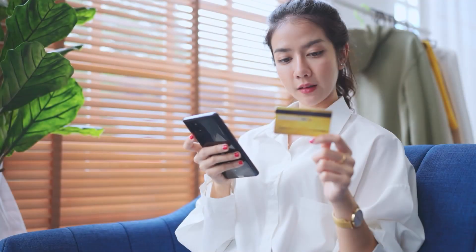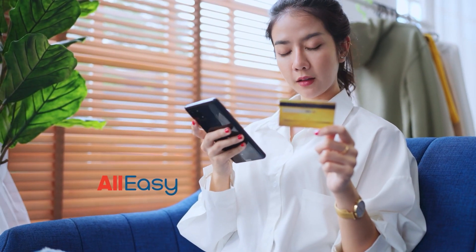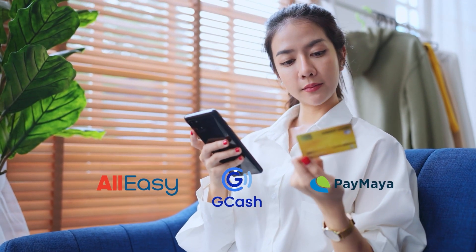We also offer online payment methods so you can avoid the hassle of long queues. Clients can pay their bills online using credit and debit or e-wallets, such as AllEasy, GCash, PayMaya, and other platforms.